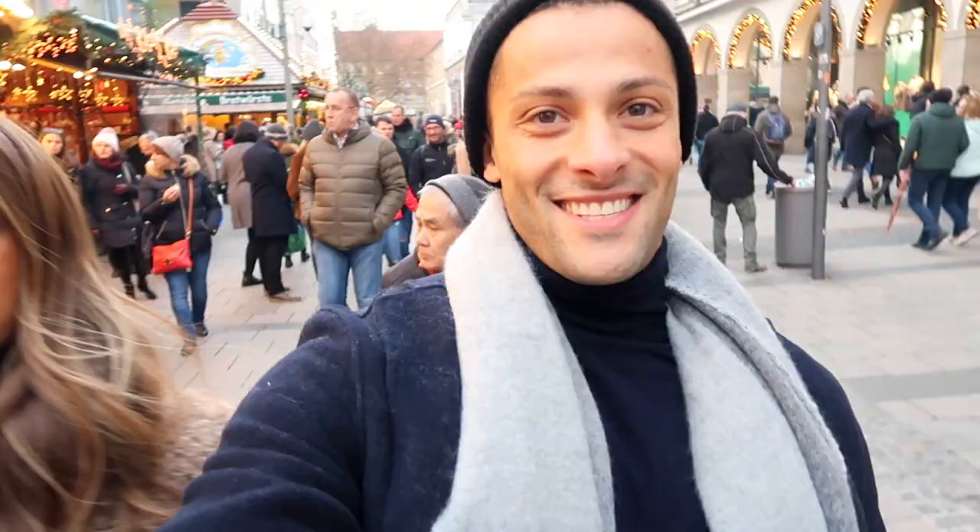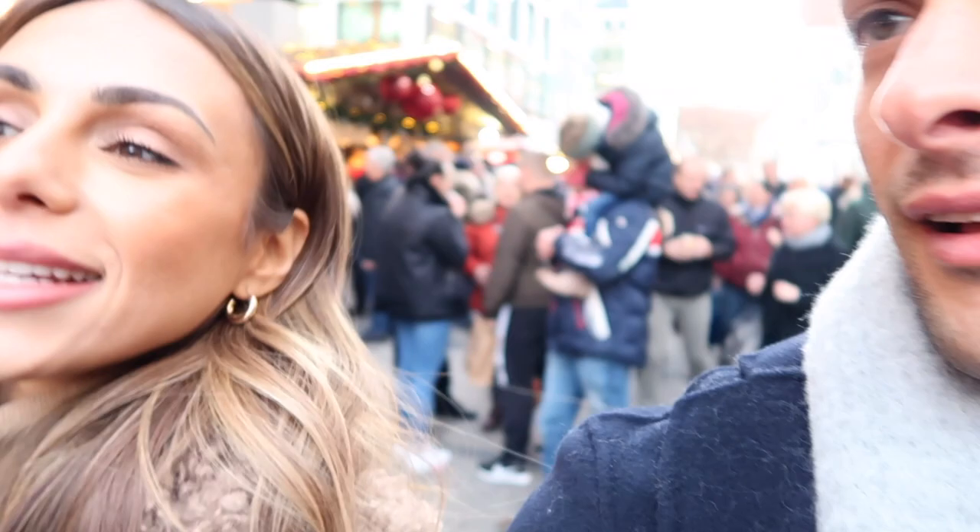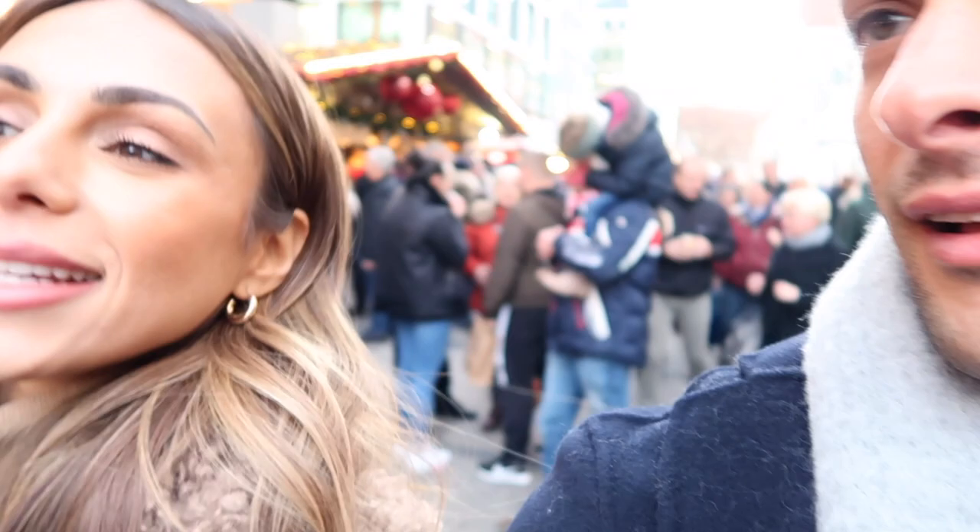So guys, Mo is freshly shaved — like a little baby. We're at the Christmas market drinking hot wine. I like the sweet nuts — I love the nuts as well.